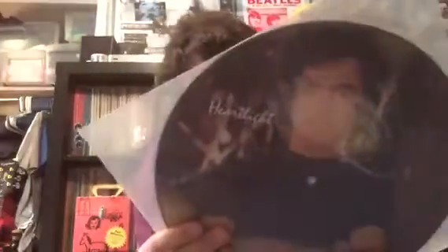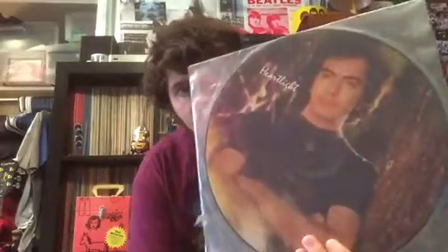This is a demonstration-only Heartlight — it's one-sided and it's a promo. I really like the song Heartlight, which was actually inspired by the movie E.T. I think him and Burt Bacharach co-wrote this song — I think it says that on the LP.